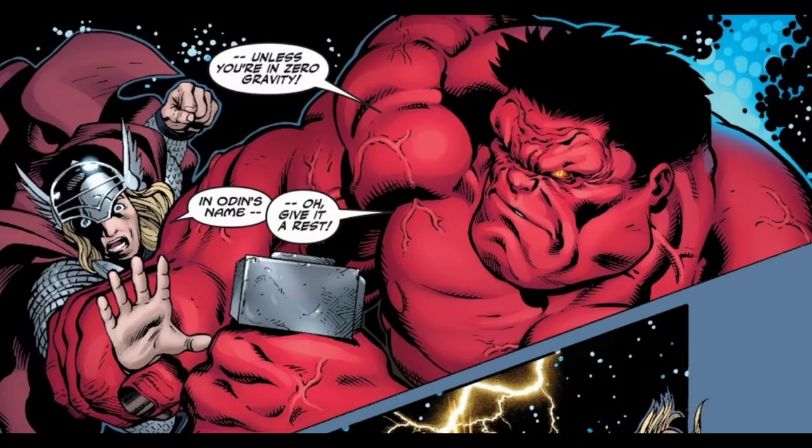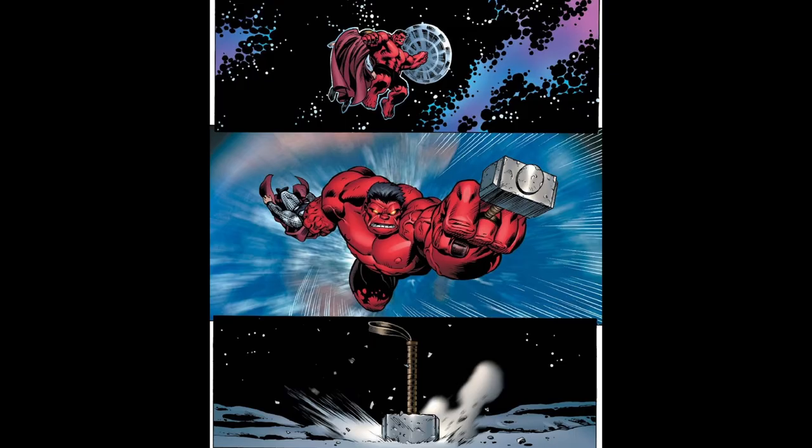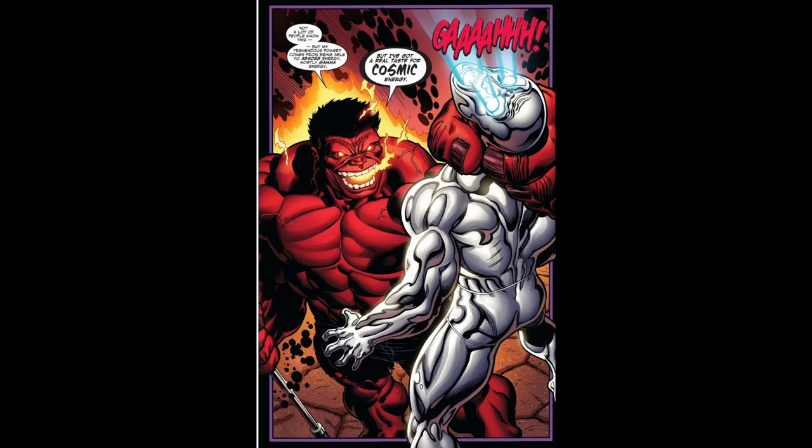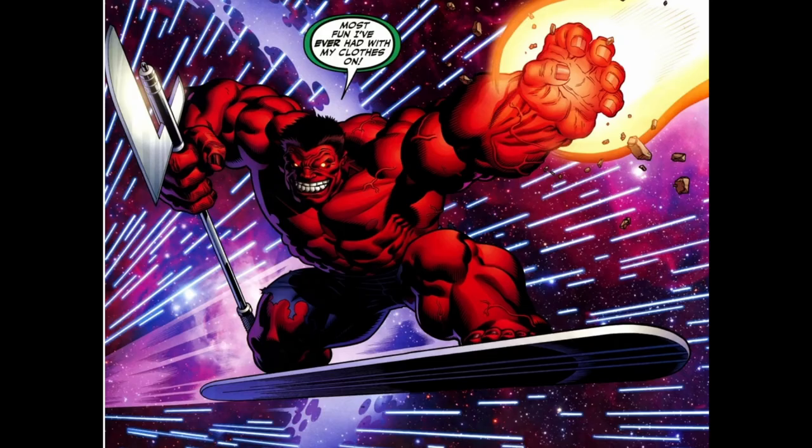Red Hulk once managed to temporarily lift Thor's hammer, Mjolnir, during a battle in space. While he couldn't lift it on Earth due to the enchantment, in a zero-gravity environment he manipulated Mjolnir and used it against Thor. In another encounter, Red Hulk overpowered the Silver Surfer and briefly took control of his cosmic surfboard, displaying his ability to adapt and use whatever is at his disposal to gain the upper hand in combat.